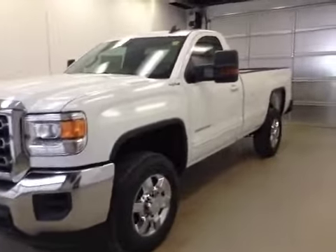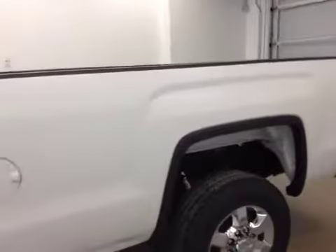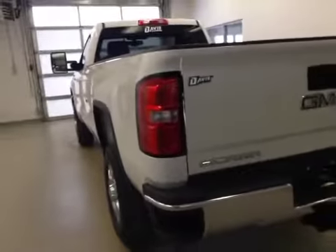This is stock number 153115, a 2015 GMC Sierra 2500 HD regular cab, four-wheel drive long box. Exterior color is Summit White.